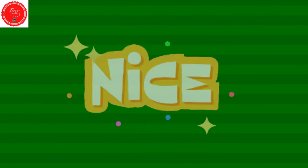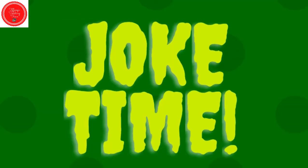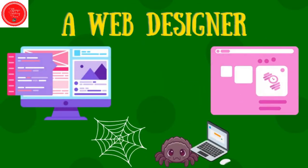Nice work. Joke time! What does the baby spider want to be when it grows up? A web designer.